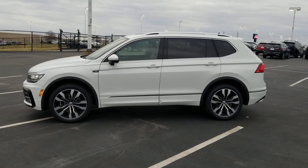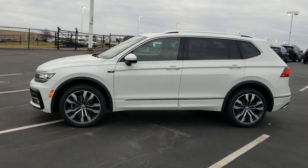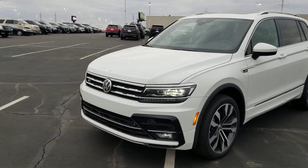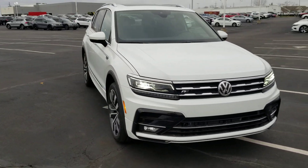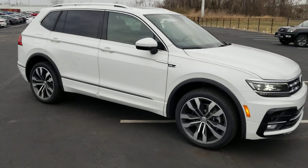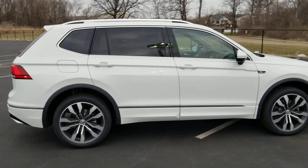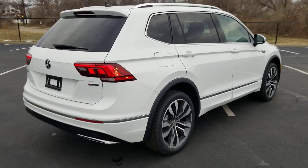Hello guys, this is Reece from Bomberito St. Peter's Volkswagen in a very windy St. Louis. Today I'm bringing you a 2021 Volkswagen Tiguan SEL Premium R-Line in pure white exterior. It features LED headlights, LED running lights, halogen fog lights, and 20-inch Brazelton R-Line wheels.